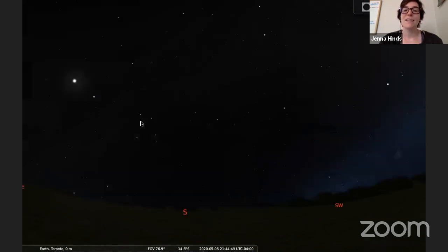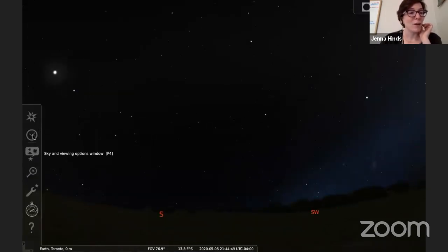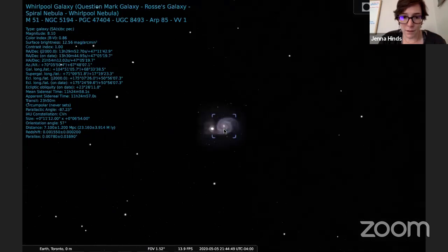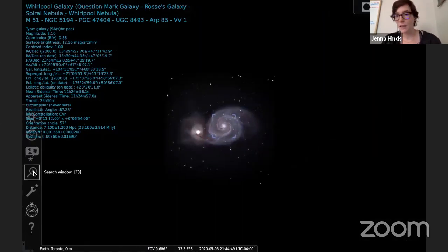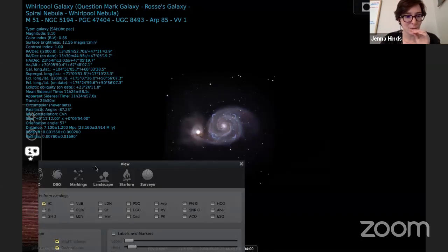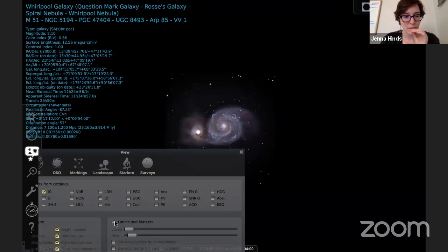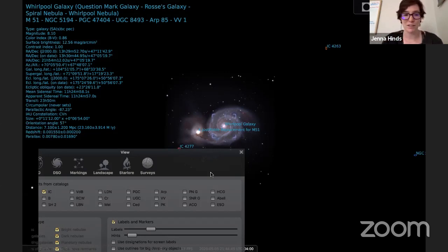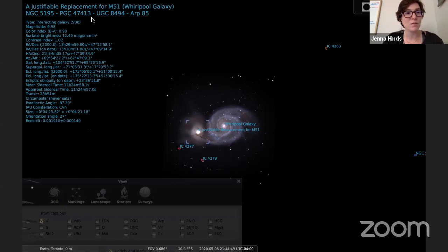What is the galaxy next to the Whirlpool Galaxy? This companion galaxy has a numerical catalog name — NGC 5195, also listed as PGC 47413. It's labeled in Stellarium as an 'adjustable justifiable replacement for M51.' The two galaxies are interacting and colliding with each other. Different groups of people have given all these objects in space different names at different times.